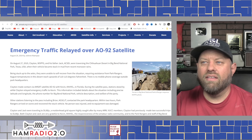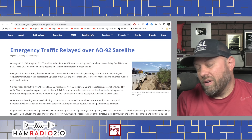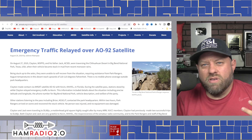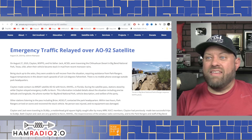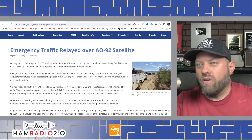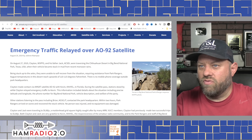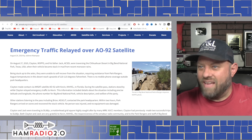This is emergency traffic relayed over the AO-92 satellite, from 2019. This wasn't really a life-and-death situation, although it could have been if left too long. A vehicle got stuck in the mud in Texas at Big Bend National Park. On August 27th, 2019, W5PFG and his father Jack, AC5DI, were traversing the Chihuahuan Desert.